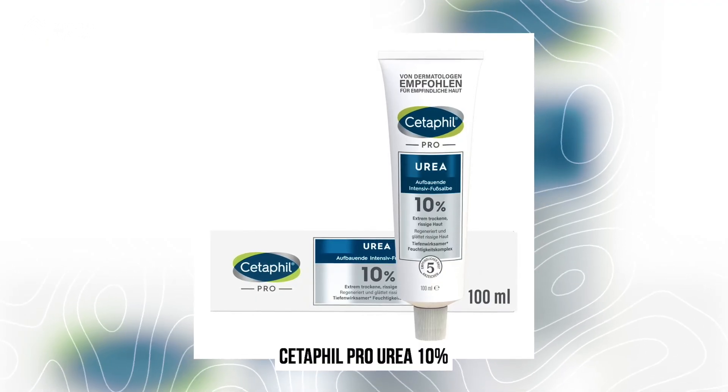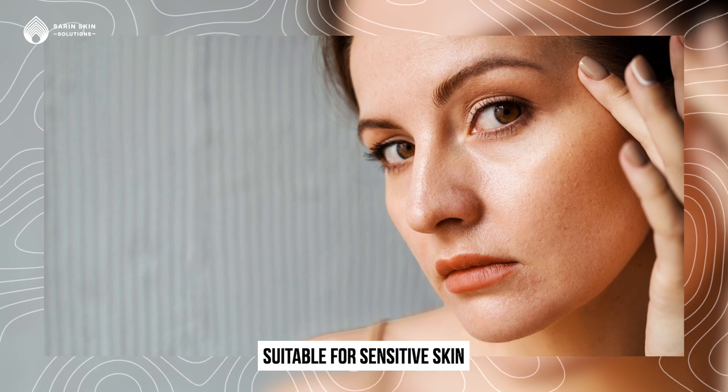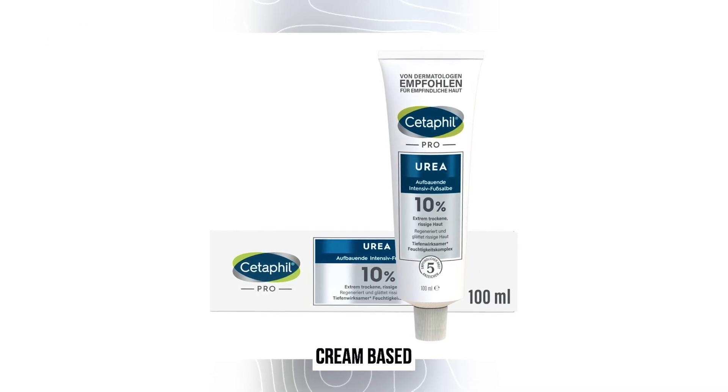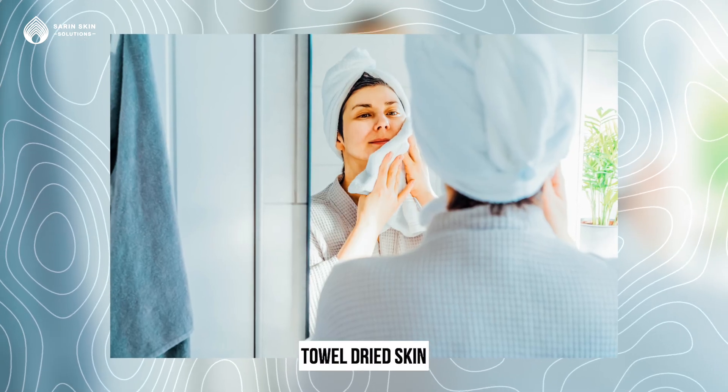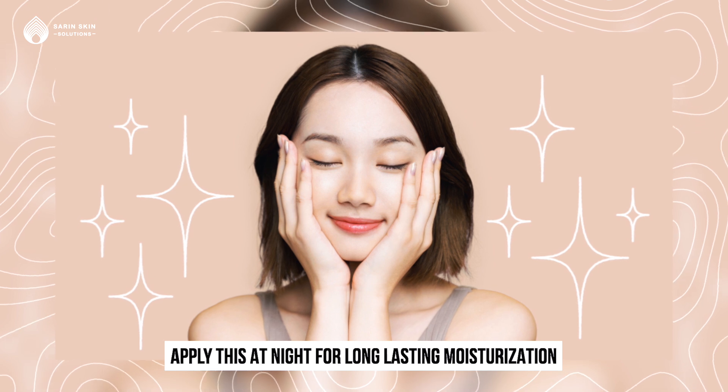This is Dr. Ramgur's favorite product — Cetaphil Pro Urea 10%. It suits sensitive skin and contains hyaluronic acid. Urea has great potential to capture and hold moisture. It is very hydrating, cream-based, and suits sensitive skin. The most important thing is that if you apply it to towel-dried skin in the morning, it gives you long-term moisturization, so you don't need to re-moisturize in the evening or afternoon. You can also use it at night. This is the best moisturizer for long-lasting moisturization.